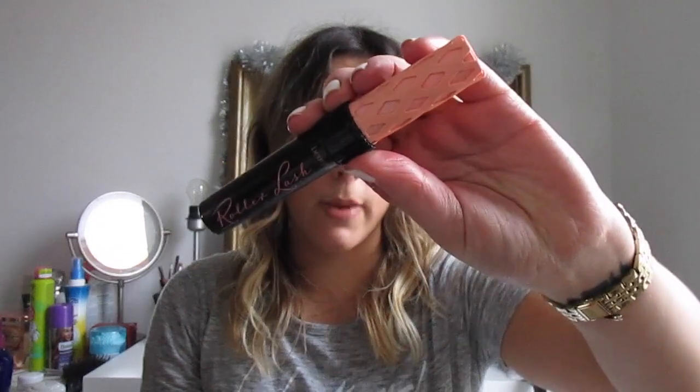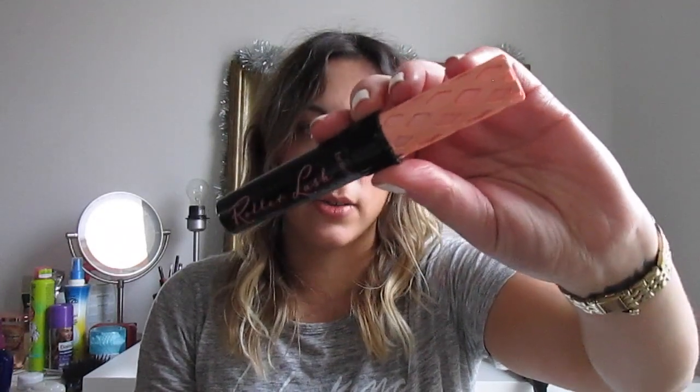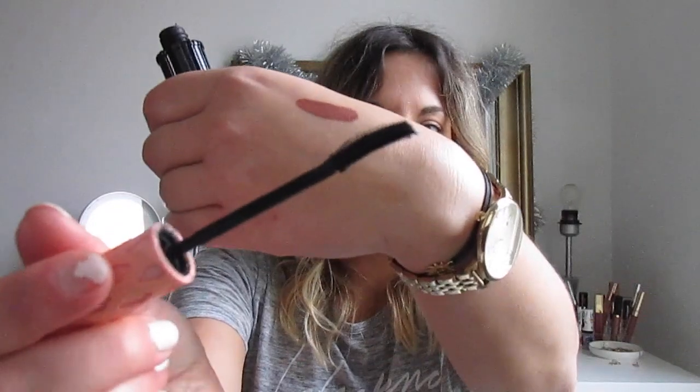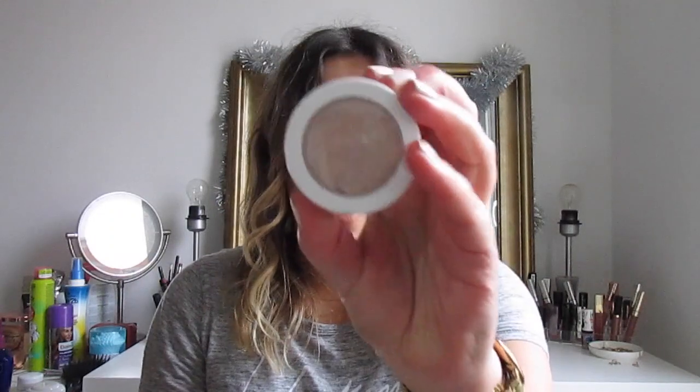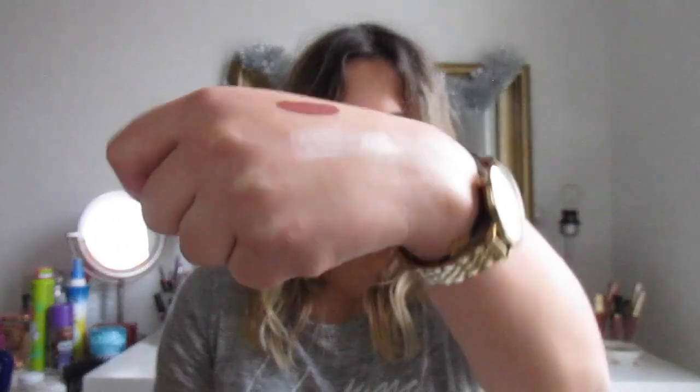My favorite mascara is the Benefit Roller Lash Mascara. I've been using this probably for the last two years and I really love it. It has a really nice wand — it is a plastic wand, and I know not everybody likes those, but I personally really like it. My last favorite is a highlight — the Colourpop Super Shock Cheek highlight in Flextration. It's a cream highlight and I just love it. It's so beautiful.